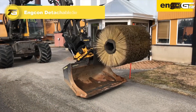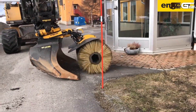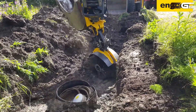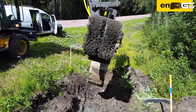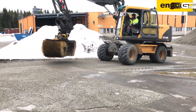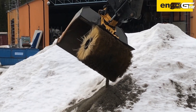The Encon detachable sweeper is a smart excavator attachment that brings precision cleaning and material handling to your job site, perfectly suited for 4 to 19 ton excavators. Designed to bolt onto Encon's Q-Safe quick hitch, this hydraulic sweeper can be installed or removed quickly with a single-hand maneuver, saving time and minimizing downtime. Powered by a heavy-duty hydraulic motor and controlled by a simple raise/lower cylinder, its rotating brush design efficiently clears loose dirt, gravel, cable debris, and surface material.